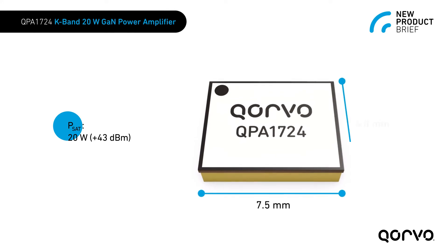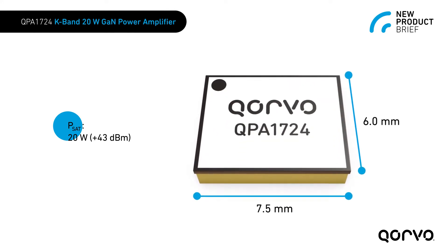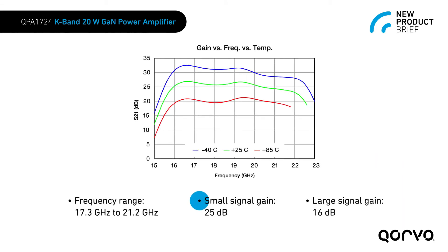It's a 20 watt power amplifier in a compact 7.5 by 6 millimeter surface mount package and provides 25 dB gain over the frequency range of 17.3 to 21.2 GHz.